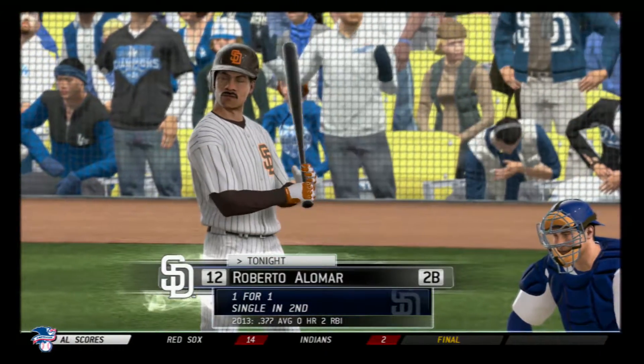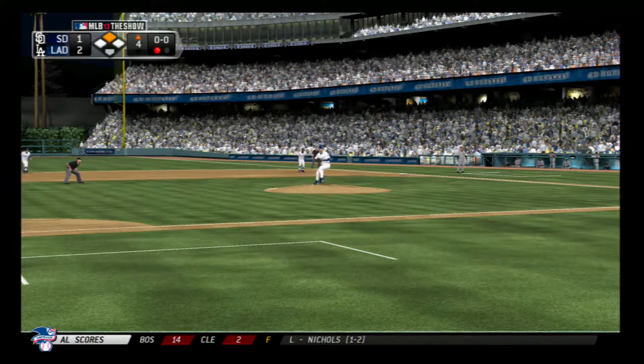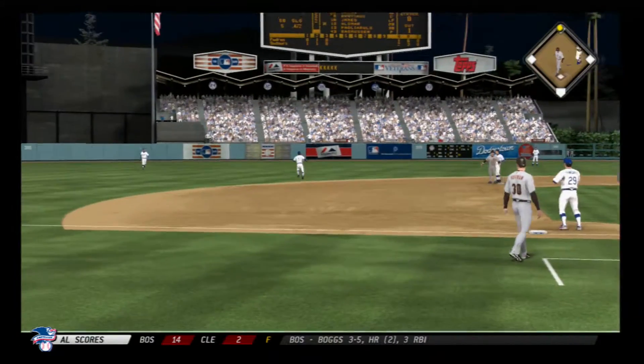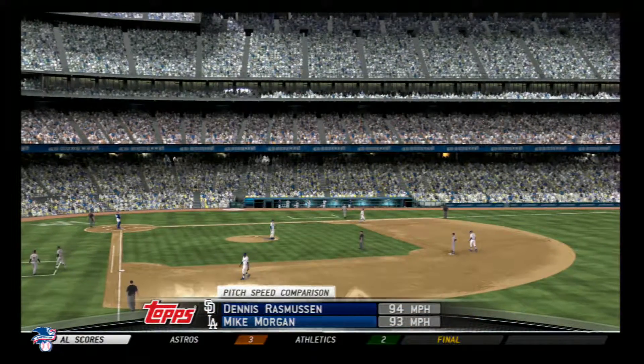Roberto Alomar will stand in. An RBI single in his first appearance. Aggressive lead from the bag at second. Now the pitch. Swing and he pops him up behind the bag at second. Griffin takes charge out there, and he stays with it for the second out.